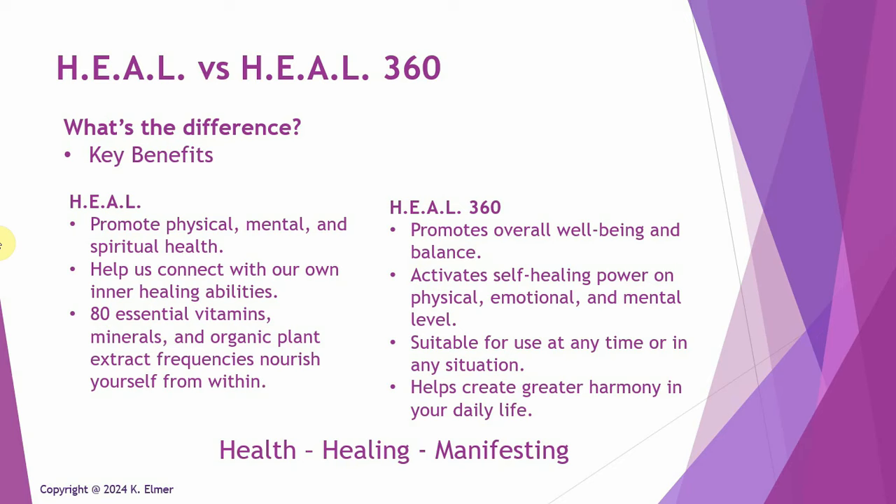The Heal 360 just came out this year in 2024. It specifically promotes overall well-being and balance. It activates a self-healing power on a physical, emotional, and mental level and is suitable for use at any time or in any situation. It helps create greater harmony in your daily life. That's from the marketing material, so again it does sound like they're very much the same.